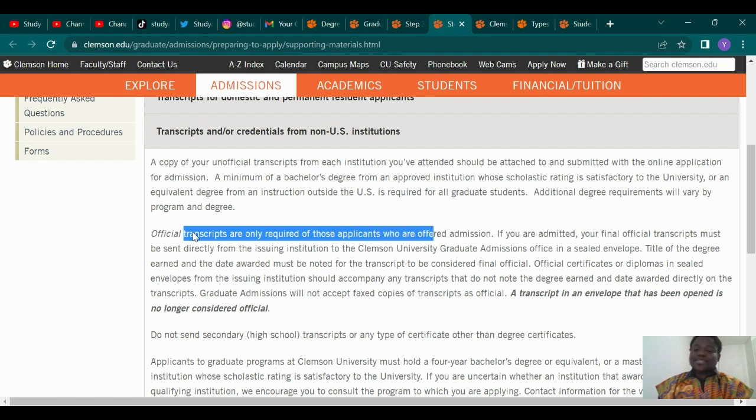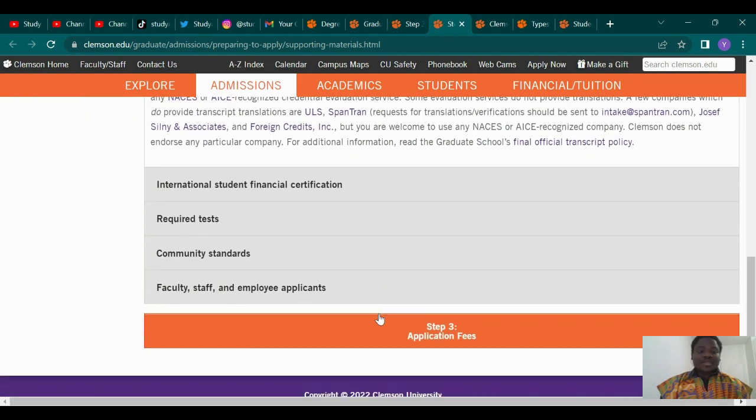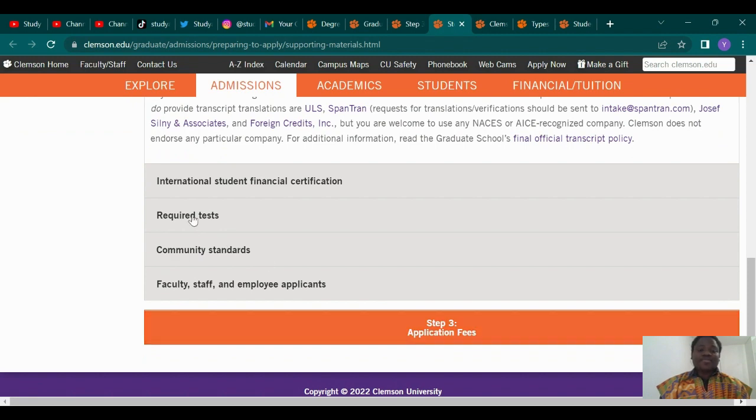Official transcripts are only required once you have been admitted. So once you receive admission, they ask you to bring your official transcript. Just upload PDF copies of your scanned transcript or certificate — they evaluate it, and if you qualify, they grant you admission. Later, you can go back to your school and have them submit the official transcript. Super easy.